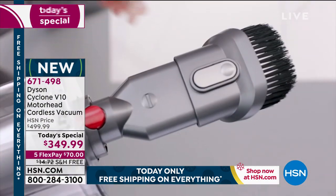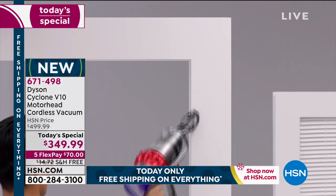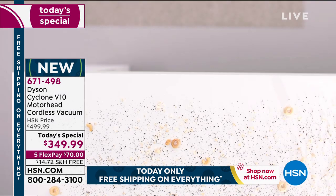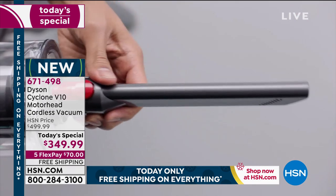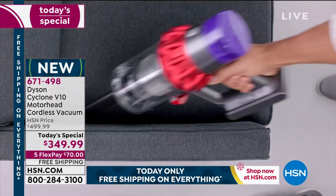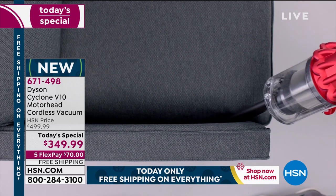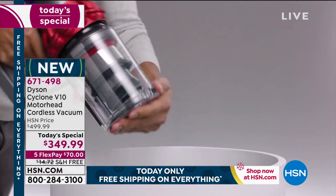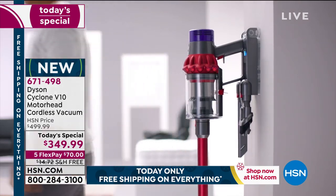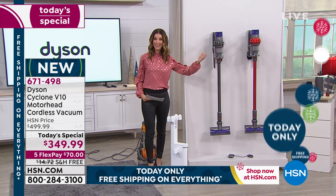If you've always wanted a Dyson, this is our last Dyson Today's Special of the year — the only Dyson TS special we have for the rest of the year. That means it's only one day at this price, and only as long as quantities last. It is going quickly. Thank you so much to all of you who have already placed your order — I think you're going to really love owning the best of the best.